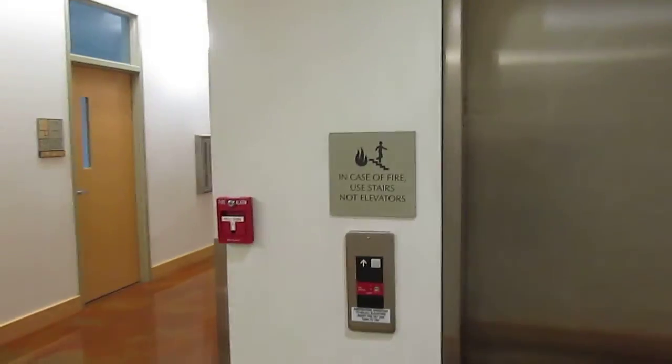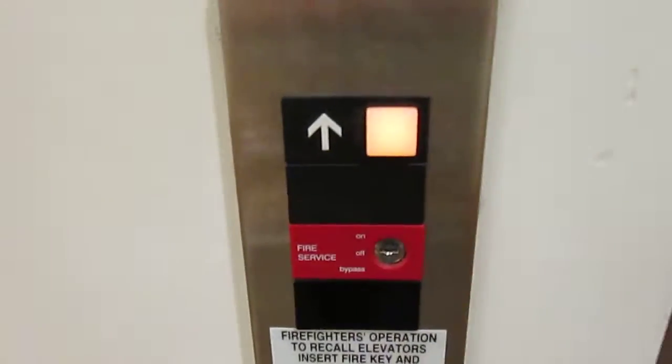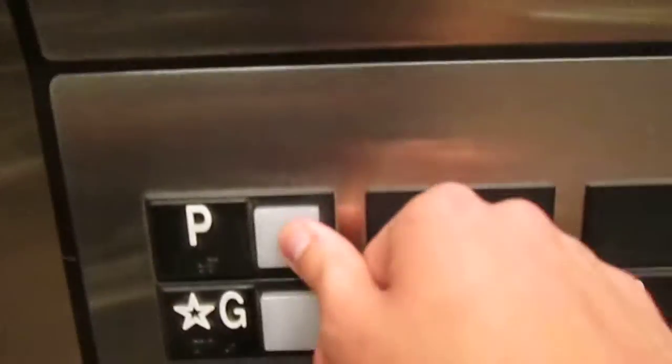Hello everybody, here at the Russell T. Tutt Science Center in Colorado Springs. Notice Series 1. Up to P. Locked. 3. It works.